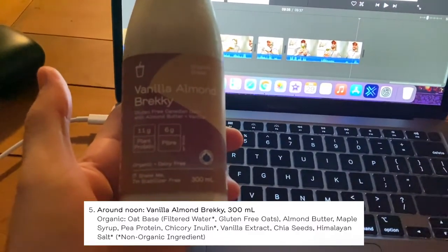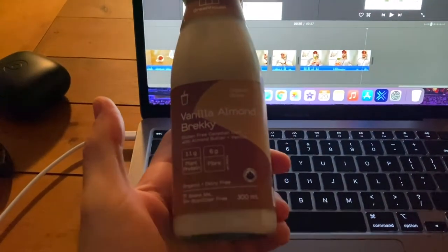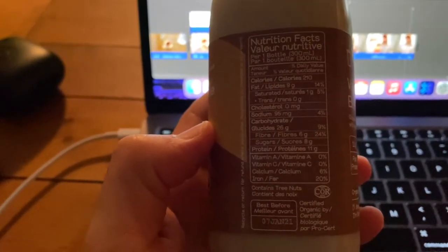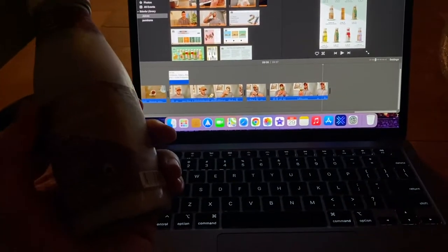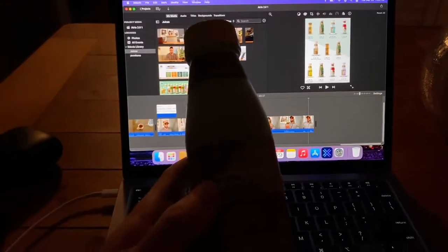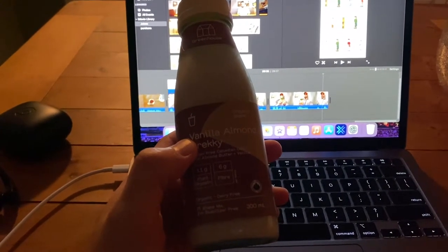Next up: 'Vanilla Almond Brekkie' — the first actual smoothie of the day. It's still very low calorie: 9 grams of fat, 11 grams of protein, 26 grams of carbs. This is the biggest one out of the whole day. I'm still feeling very hungry; I'm actually editing this video right now so that's keeping me occupied. This one has oats, almond butter, and vanilla — not bad at all. After this I'm going for a light 15-20 minute walk.